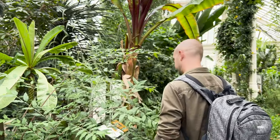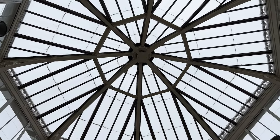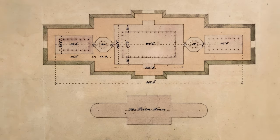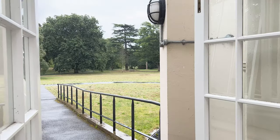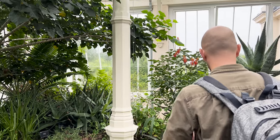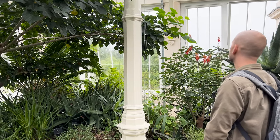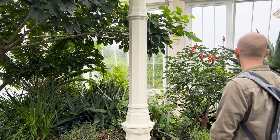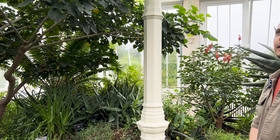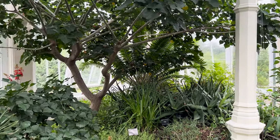The Temperate House at Kew Gardens is the world's largest Victorian glasshouse. It recently underwent a renovation that took five years and it reopened in 2018. This glasshouse is now home to 10,000 individual plant species from temperate regions around the world, including Africa, Australia, New Zealand, the Americas, Asia and the Pacific Islands.